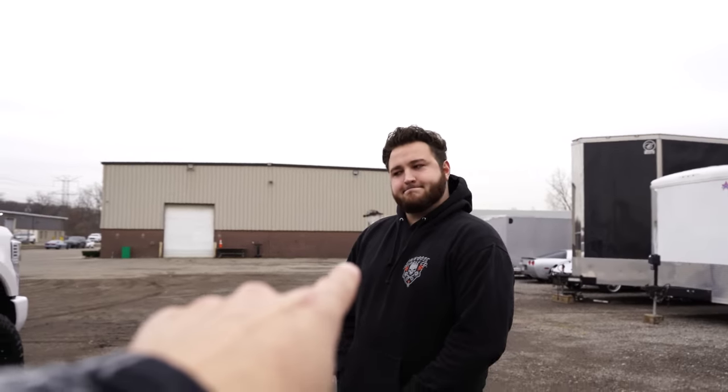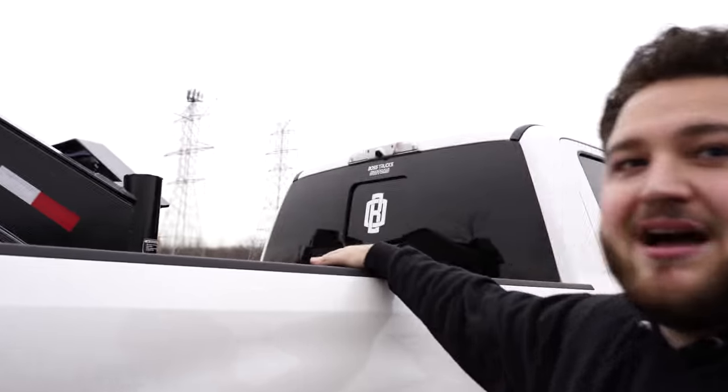Also, third brake tail light — paint-matched as well. Boss Truck Customs decal in there, plus the Own Boss. That's right, we build trucks too, so if you want to get your truck built, hit us up.